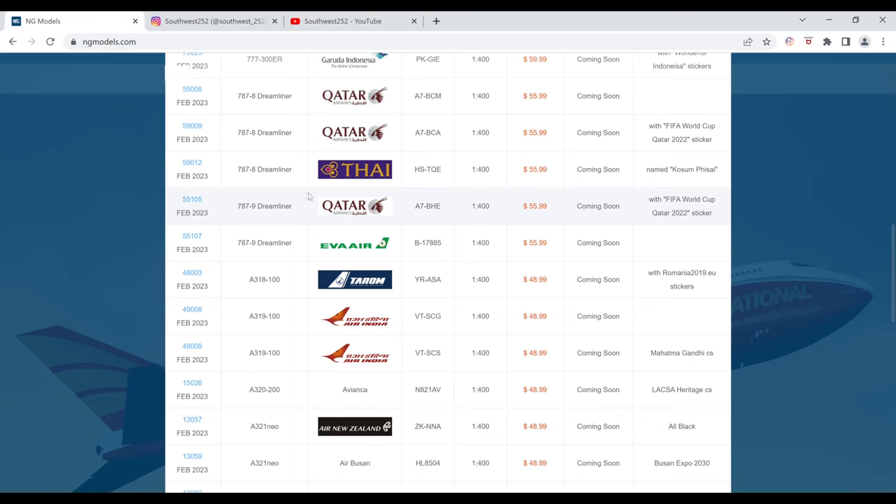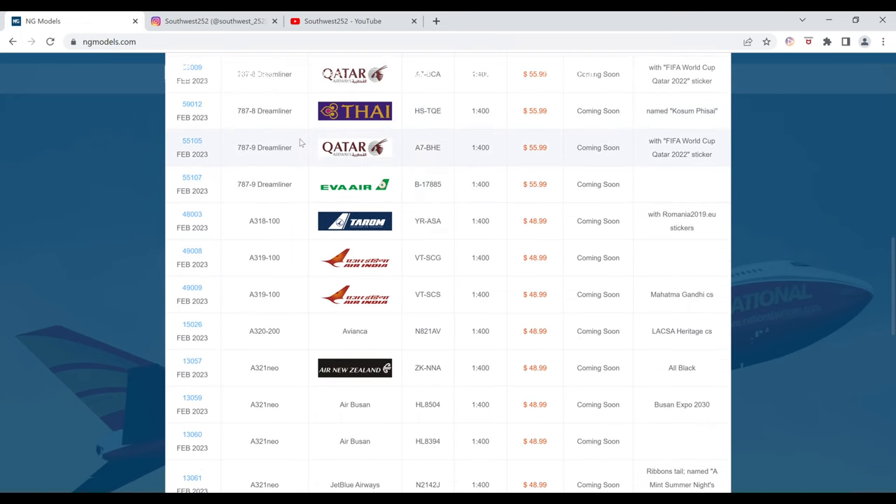Next we have another Qatar Airways, this is the Boeing 787-9. The registration is A7-BHE. This has the FIFA World Cup Qatar 2022 sticker. It is $55.99 and the item number is 55105.